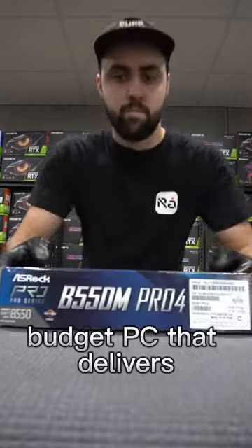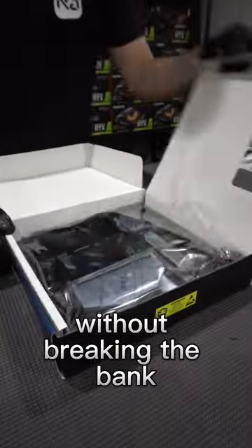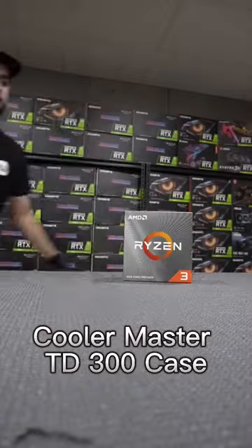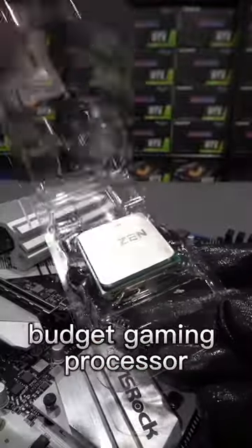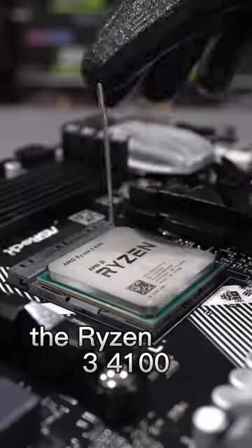Today we're building a budget PC that delivers serious performance without breaking the bank in the ultra-premium Cooler Master TD300 case. Starting with the CPU, we're dropping in AMD's contender for the best budget gaming processor, the Ryzen 3 4100.